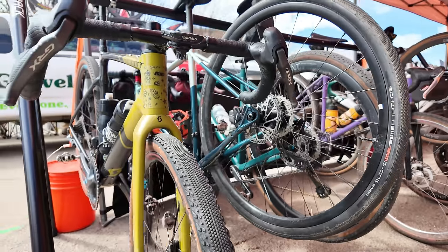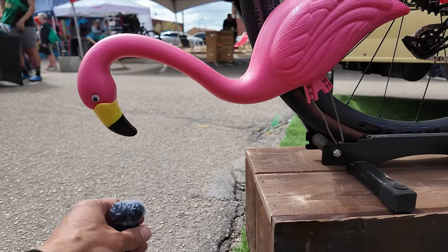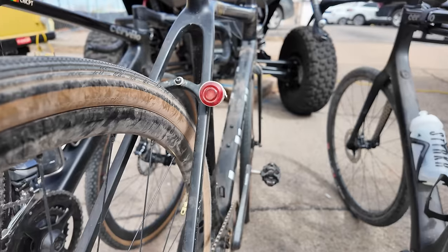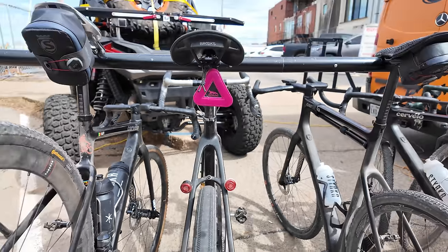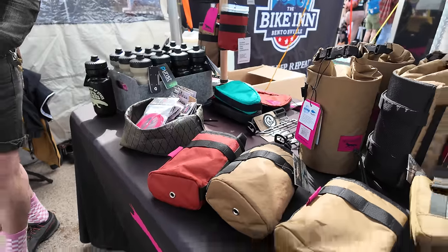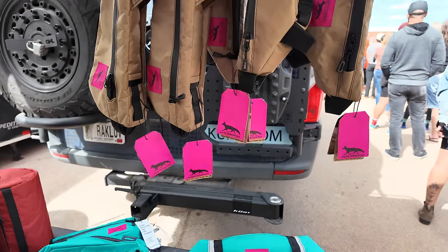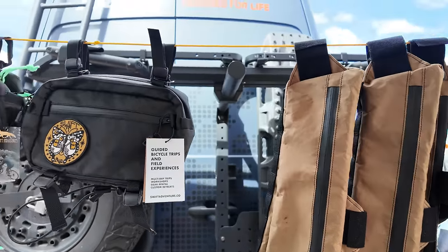Flamingo is running a new rainbow Trek Checkpoint - dig those taillights! Blinky, blinky, and a reflector to top it off. Swift Industries out of Seattle has got all sorts of bags and packs - frame packs, handlebar packs, hip packs.